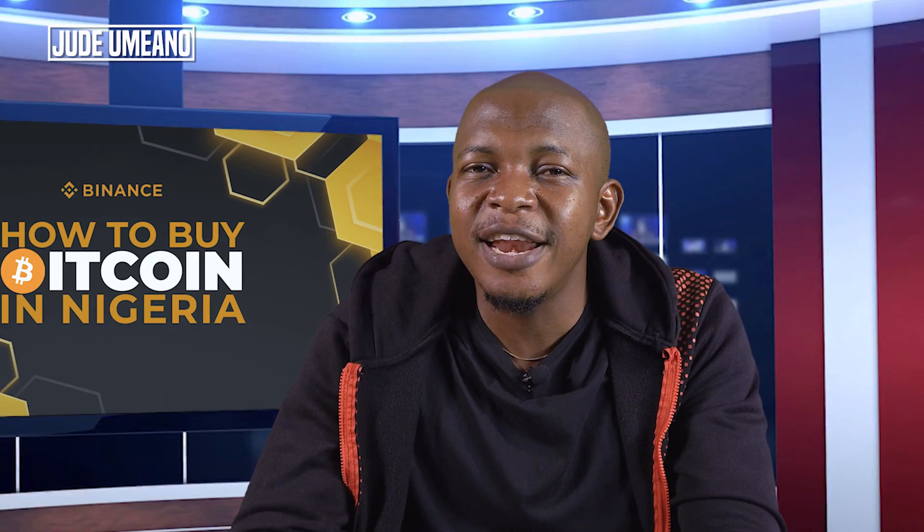What up guys, Jude here. This is a video on how to buy Bitcoin in Nigeria on Binance step by step in 2022. This can be applied also to buying any other cryptocurrency on Binance — Binance has over 600 cryptocurrencies listed, so you can apply this formula to buying any of them.